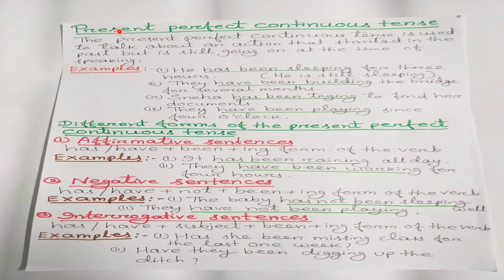Now we will discuss the present perfect continuous tense. It is used to talk about an action that started in the past but is still going on at the time of speaking — when the action already started in the past but is also going on in the present moment.